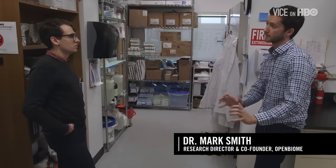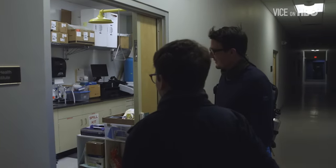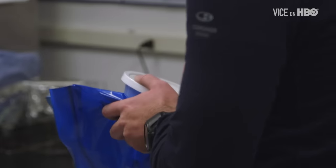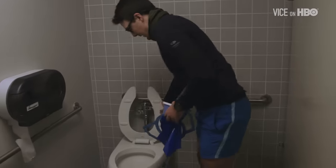The key part to our business model is that the old way of doing FMT was you invest a lot of time and effort into finding a good donor, you treat one patient, and then you never use that information again. In our case, the view is: people poop every day. We can get many, many samples and treat many, many patients from a single donor. It's like having a prizefighter or something.